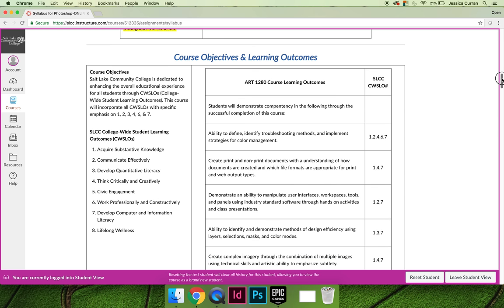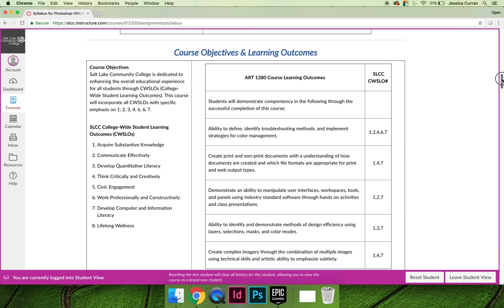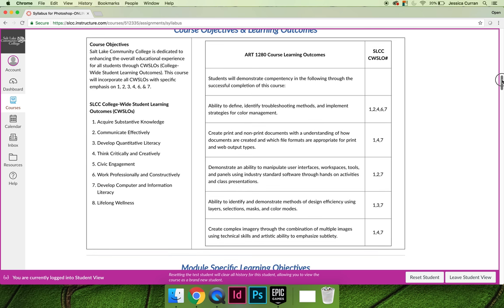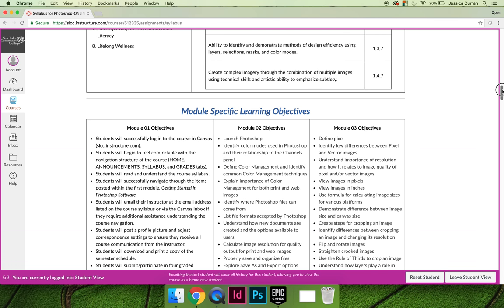You can also read through the course objectives and learning outcomes. There are a lot so I'm not going to read through them. The course objectives are listed here and these are the overall objectives for the course, so they are more generalized. The way that we're going to meet these course objectives is by aligning to very specific module objectives.